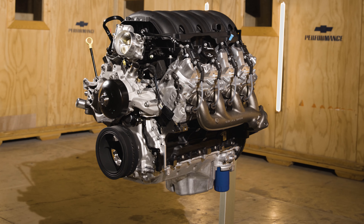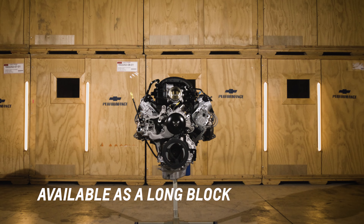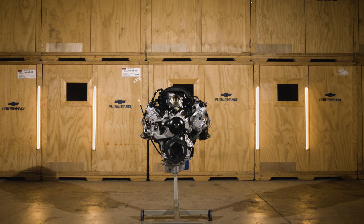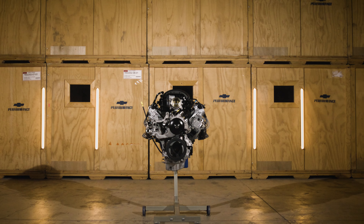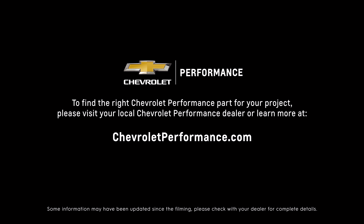The LAT is also available as a long block, while modern creature comforts including a front-end accessory drive kit with hydraulic power steering are available to order. I hope this quick look at the LAT crate engine helped you learn a little bit more about how it might be the perfect fit for your project. If you're ready to get started today, please call or visit your local Chevrolet Performance dealer, or learn more at ChevroletPerformance.com.